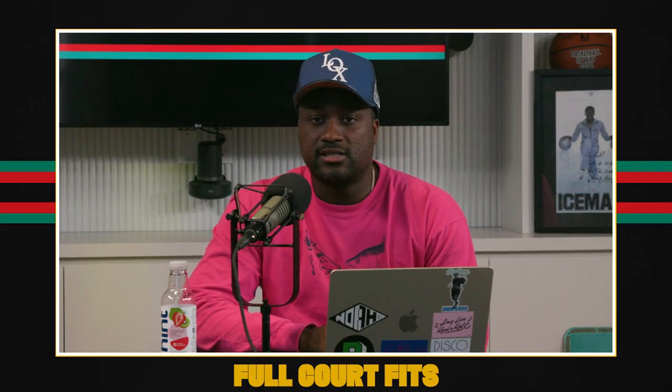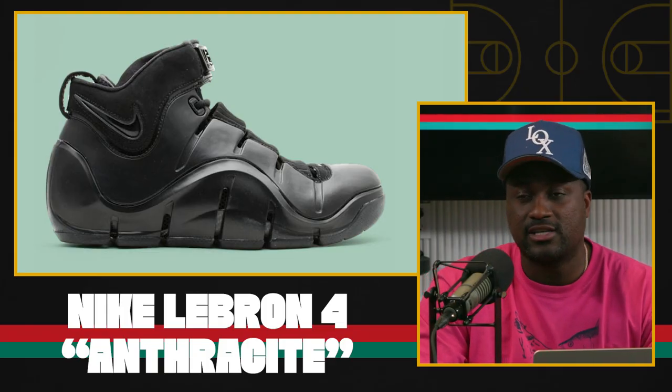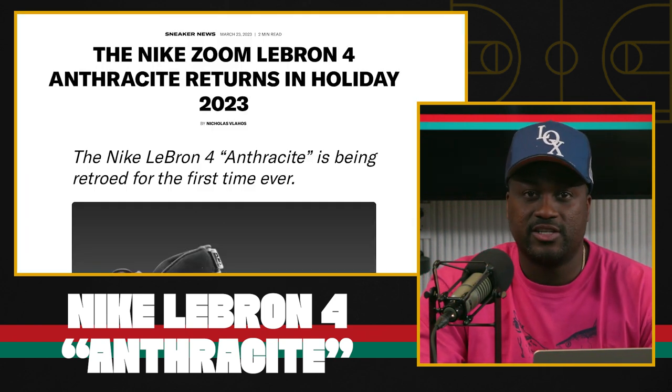All right, let's get right into Sneak Peek. First up, we have the LeBron 4 Anthracite. News has recently been leaked that these are dropping for the holiday season of this year.